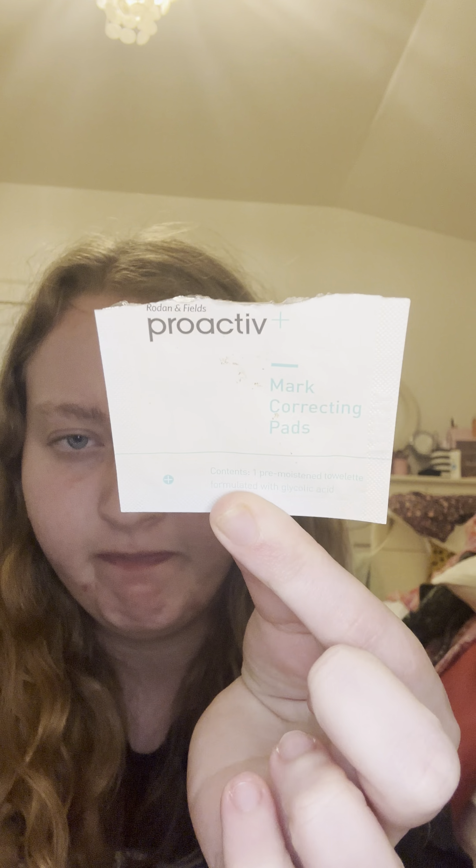Next I have the Proactiv Mark Correcting Pads. These are very old — they probably don't even make them anymore. But if I ever came across them again I would definitely purchase because they do work. In the morning my pimples are reduced quite a bit after using them the night before. I really, really like these.